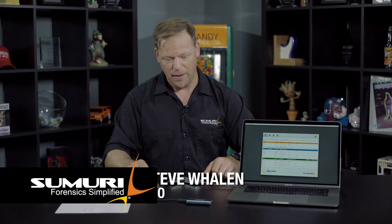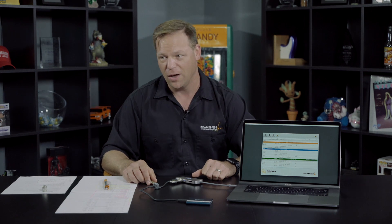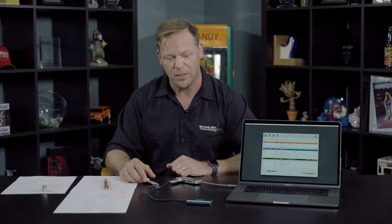Hey, this is Steve Wellen from Samori. I thought this was a very important and timely topic and we want to get this out as fast as possible. If you guys know me, I've been telling you for a long time, it takes a Mac to do a Mac and you should use a Mac to do a Mac. Well, guess what? You don't have a choice anymore. It's really, really important that you understand what's happening with the changes with the release of High Sierra.